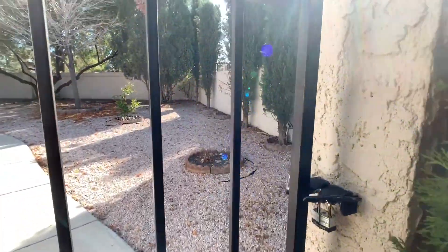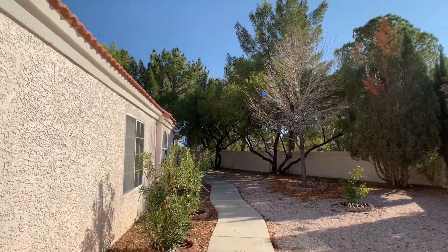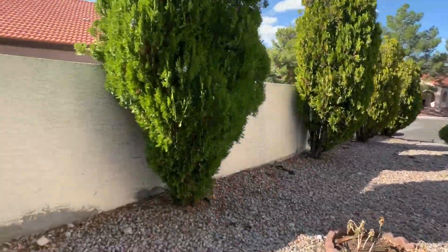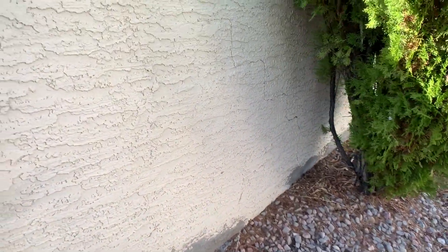They have a padlock here. You can see how big this backyard is, and it does back up to that road that we talked about via email. There's a small crack here along the stucco wall.